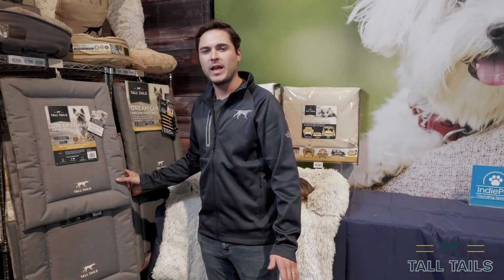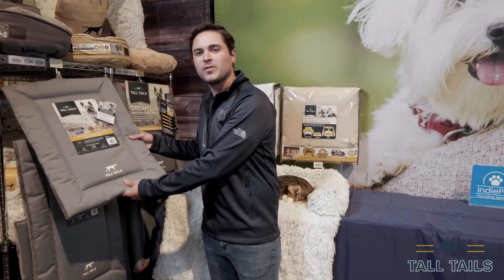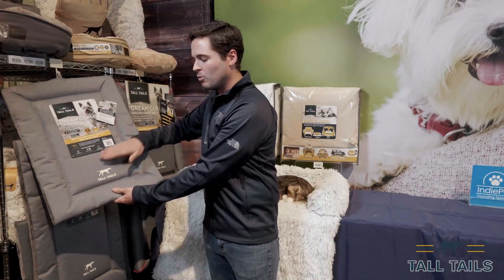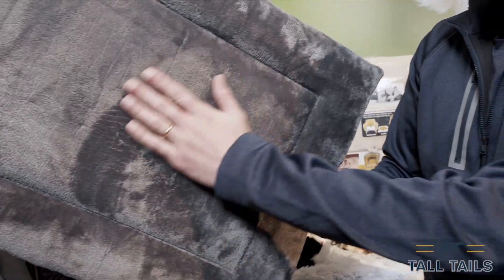TallTales also offers crate beds designed to fit all standard crate sizes. These are our classic crate beds that are also fully machine wash and dry. One side is more of a durable canvas, the other side a comforting soft fleece.